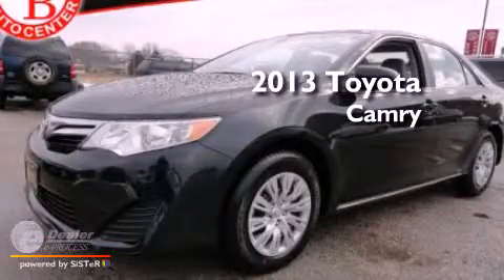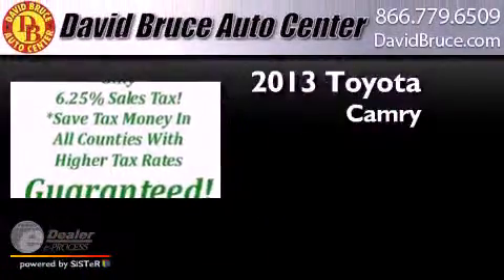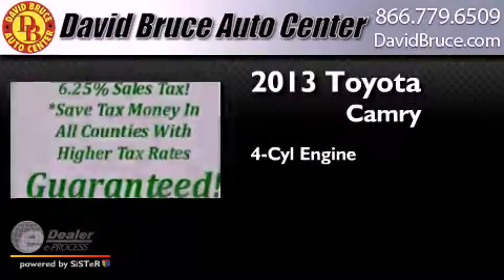This is a brand new 2013 Toyota Camry. It features a four-cylinder engine and an automatic transmission.